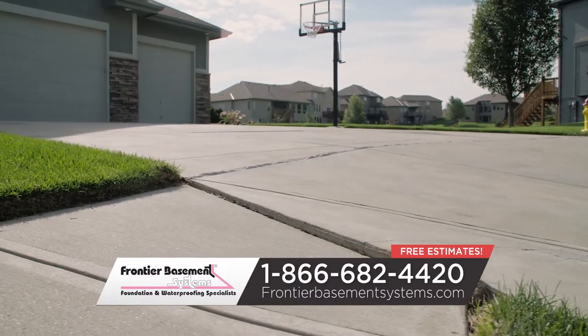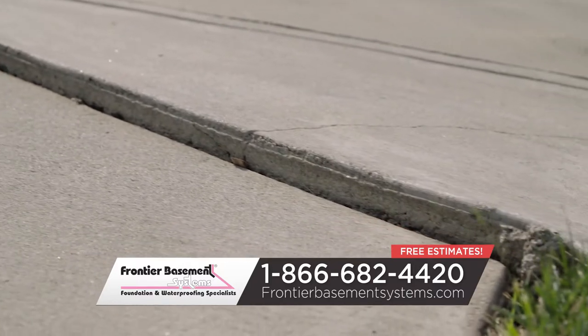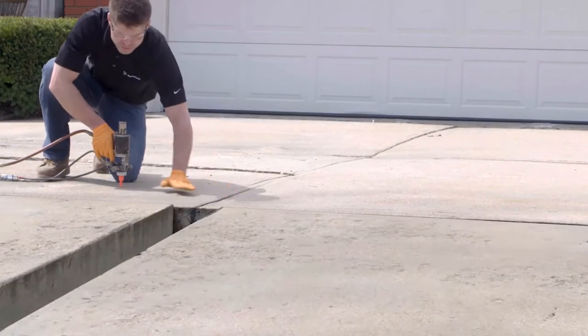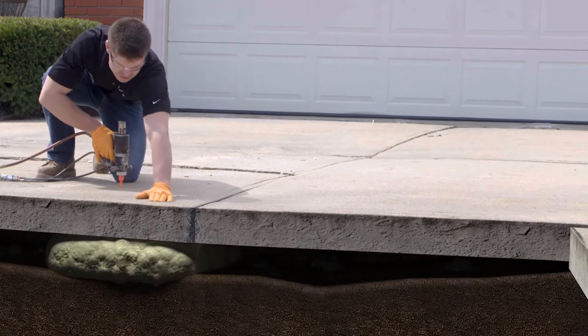Do you have an uneven driveway, sidewalk, or patio? Cracked or settled concrete is a tripping hazard. Don't replace it, just raise it. Thanks to the latest technology, settled concrete can be repaired using our PolyLevel solution.